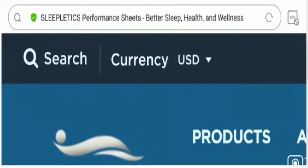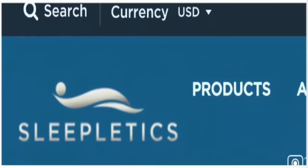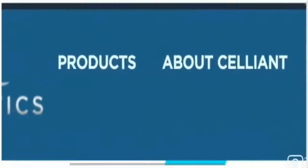Hey everyone, hope you all are doing good. Today I'm here to explain about Sleepletics reviews. In this video I'll help you know whether you should buy from this website or not. Apart from that, if you have experienced any fraud over this website, watch this video till the end because I'll share the way to get your money back.